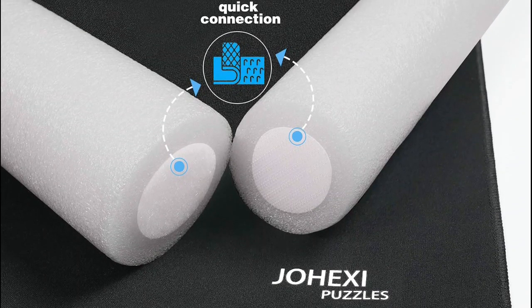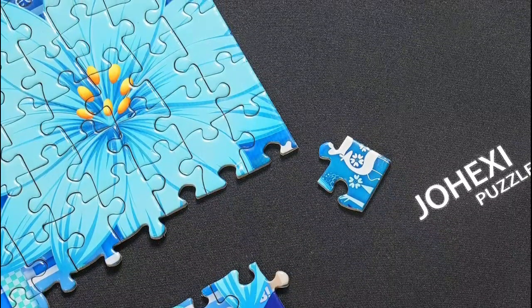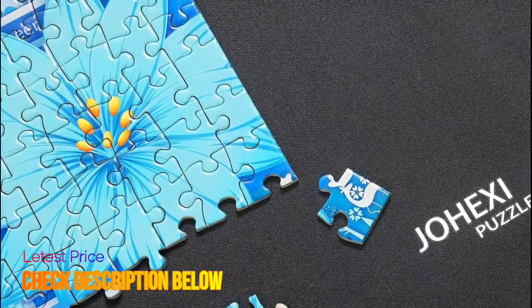The inflatable tube needs to be inflated before use and will leak over time. Foam tube use is more time-saving and trouble-free — never leaking, so you never need to worry about the rolled-up puzzles scattering due to leaks.